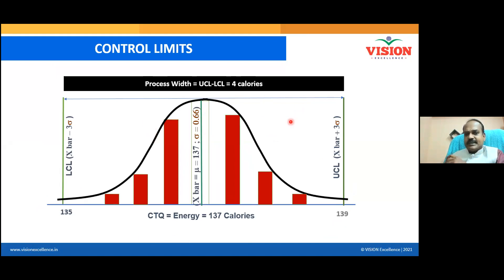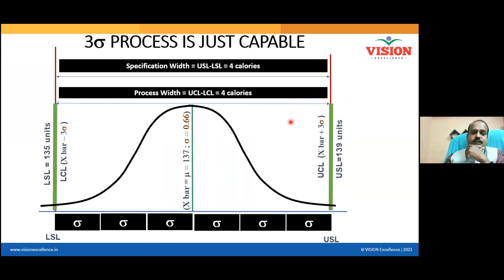The process width is now visualized. I want to understand whether my process is capable — capable means it will deliver output meeting the customer requirement. So I am overlapping the control limits with the specification limits. Is this process capable or not capable? It can go out of the specification limit at any time, but as of now the control limit overlaps with the specification limit — control limit is 139, specification limit is also 139. Strictly speaking, the process is just capable; it occupies all the tolerances given by the customer.